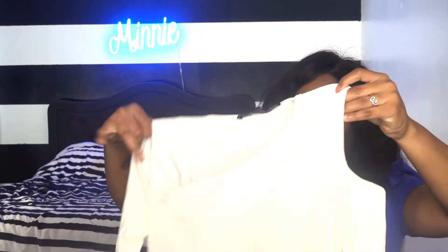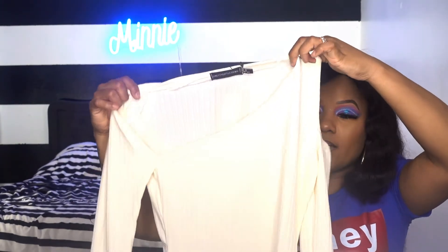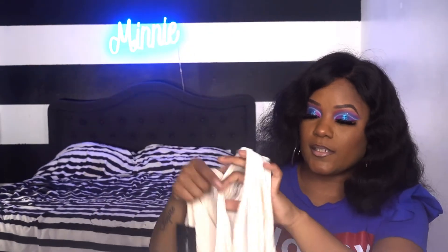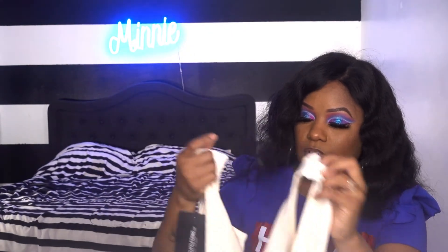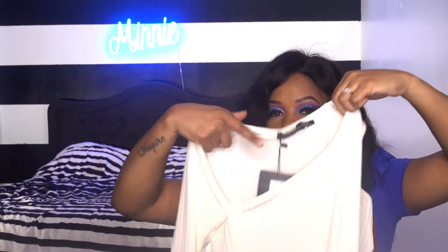Next I got a cream ribbed cutout long sleeve bodysuit. I thought it was white but it's definitely cream. It has a big cutout detailing on the shoulder, it's long sleeve, it does clamp at the bottom which is a good thing, and it has cutout shoulder detailing.